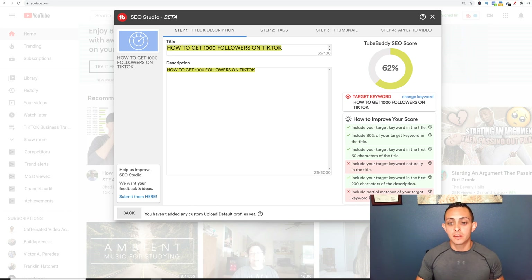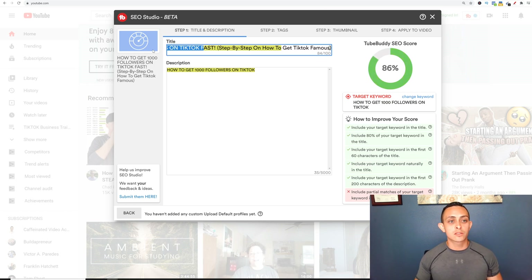This SEO Studio makes it really easy. It tells you things like: 'include your target keyword naturally in your title.' I have a title here we can use — 'How to Get 1000 Followers on TikTok Fast' with a subtitle like 'step by step on how to get TikTok famous.' It sounds a little more natural and the score goes up dramatically.